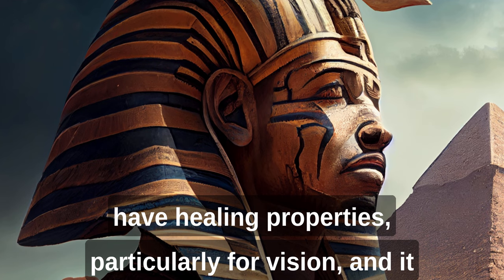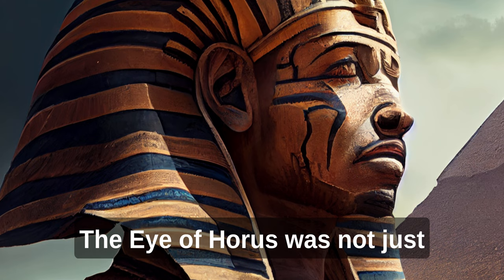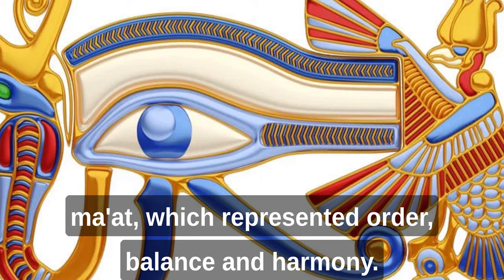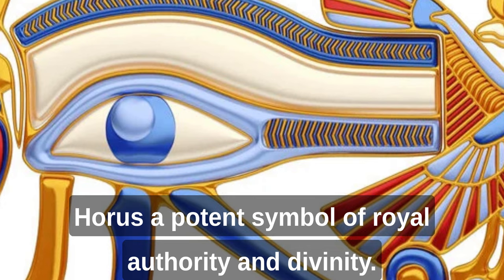These healing properties may have been related to the symbol's association with the sun, which was seen as a source of healing and vitality. The Eye of Horus was not just a symbol of protection and healing, however. It was also associated with the concept of maat, which represented order, balance, and harmony. The Eye of Horus was seen as a symbol of the king's power to maintain maat and ensure that the universe remained in balance, making it a potent symbol of royal authority and divinity.